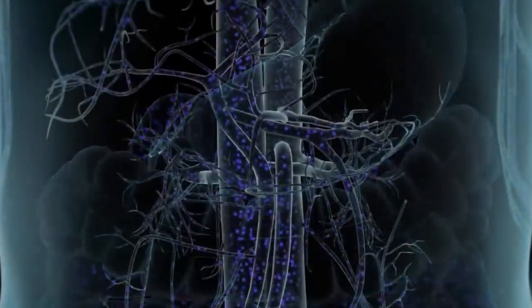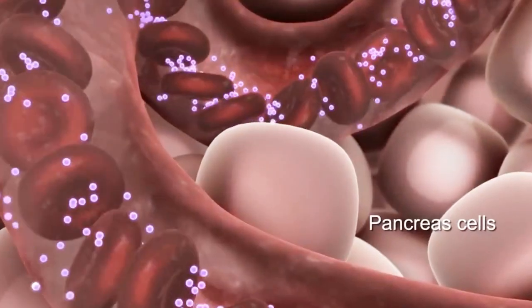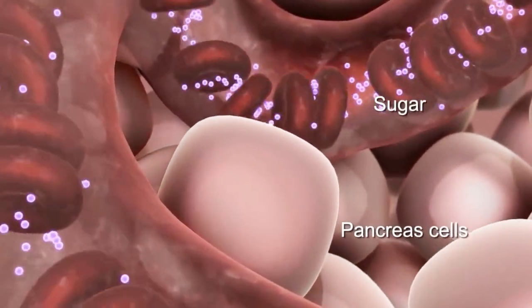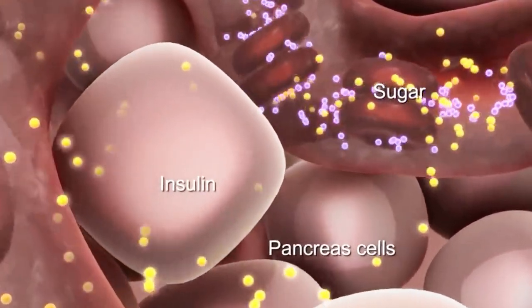Patients who undergo stem cell therapy for diabetes have reported significant improvements in their symptoms, including lower blood sugar levels, improved insulin sensitivity, and a decrease in the need for insulin injections.